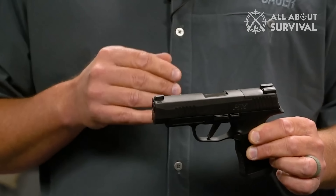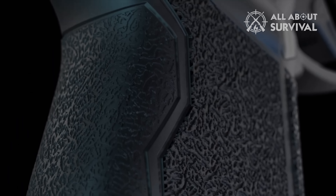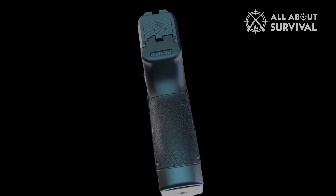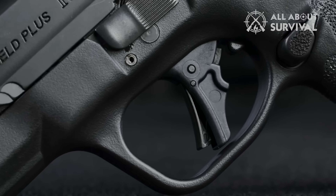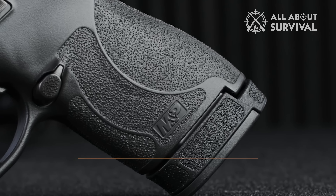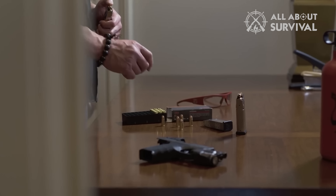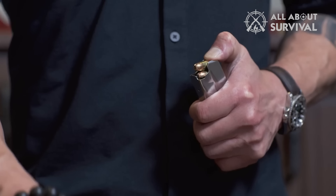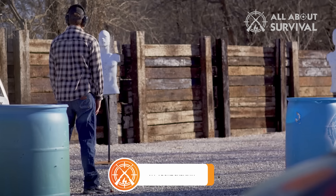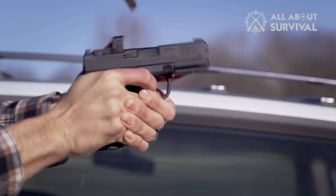So that wraps up our list of the best concealed carry pistols. Hope you found this video helpful, and if so, please leave a thumbs up. Let us know in the comments which concealed carry pistol you are going to choose. Thanks for watching. If you liked this video and it helped you in any way, please give it a like, and if you don't want to miss out on any future videos, subscribe to the channel. Hope to see you in the next video. Till next time, see you guys later.